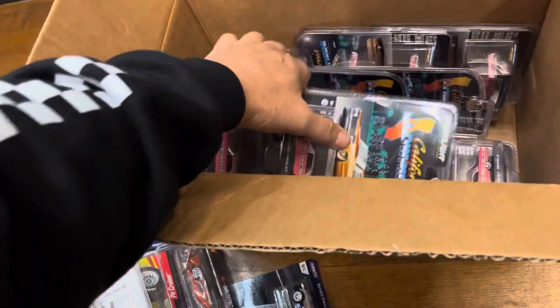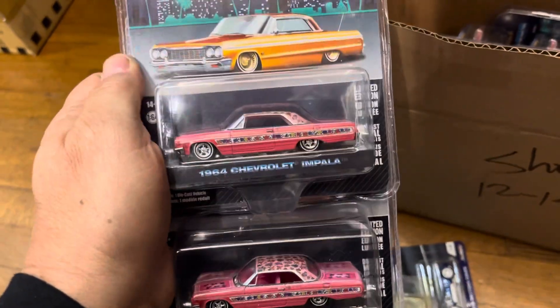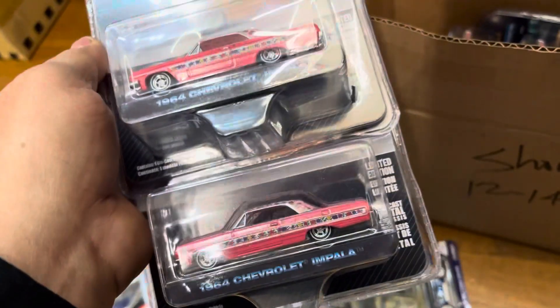And low riders — wow, look at this: a '64 Chevy Impala. Gypsy Rose, maybe. Yeehaw!